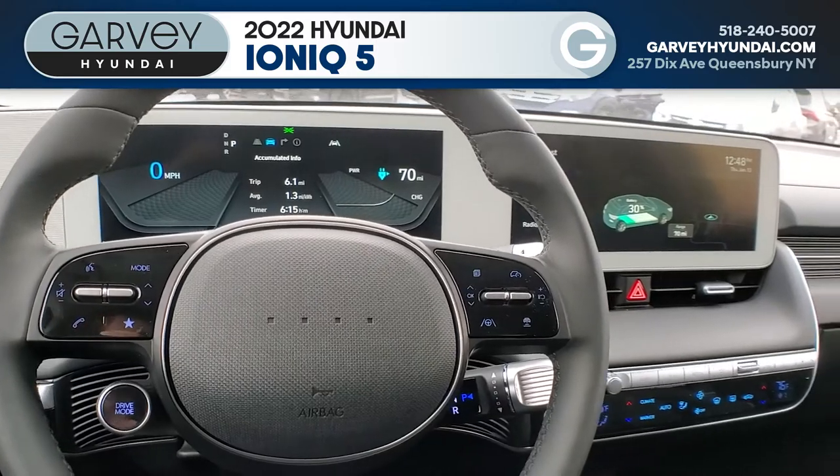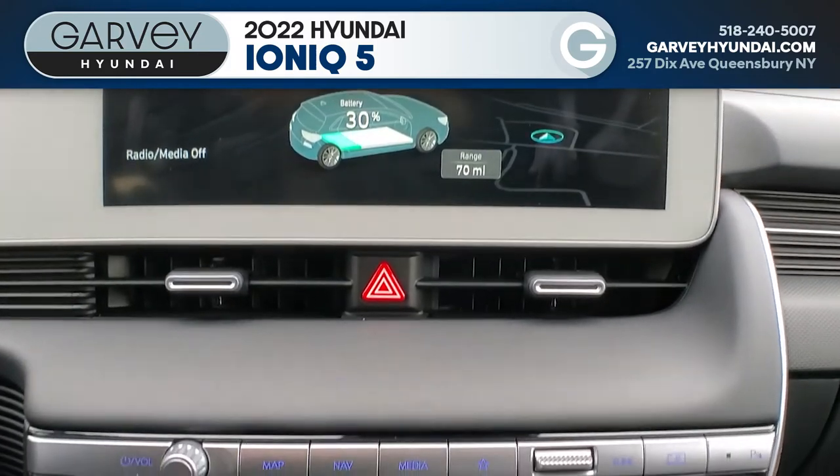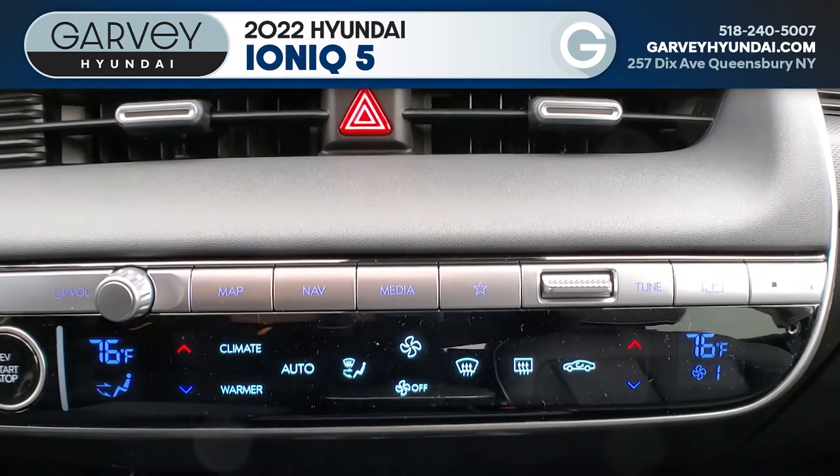All information is conveyed through dual 12.3-inch screens while still keeping your necessary controls for radio and climate control on physical buttons at your fingertips.